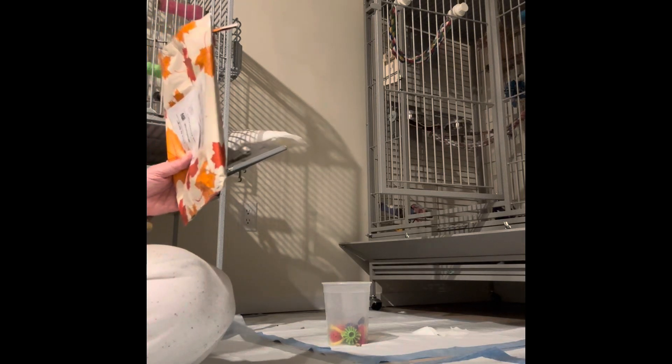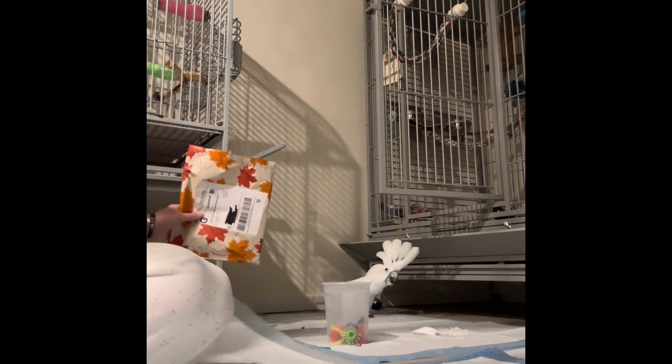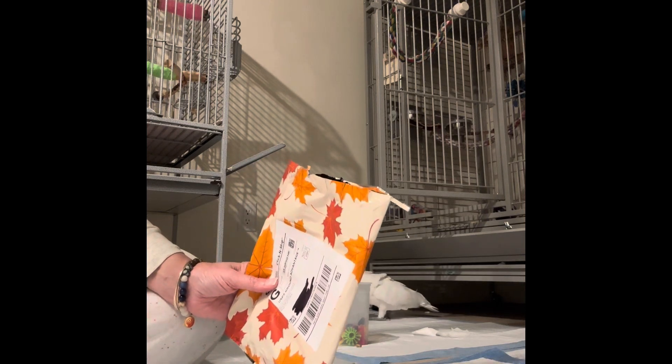Chrissy, you got another present. Chrissy, can you come here and look at your present? Come look at your present. This is from Agley's Feathered Fashions.